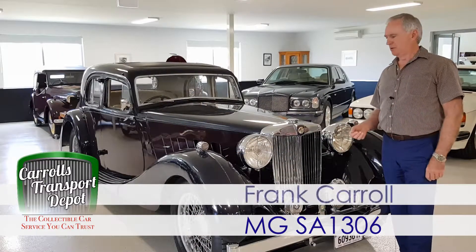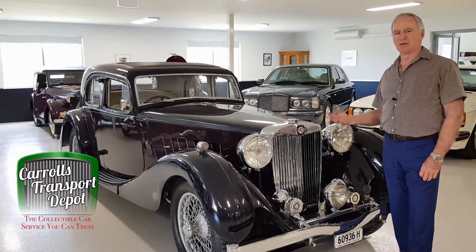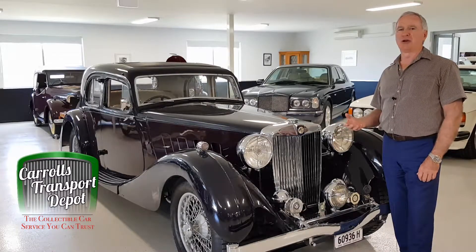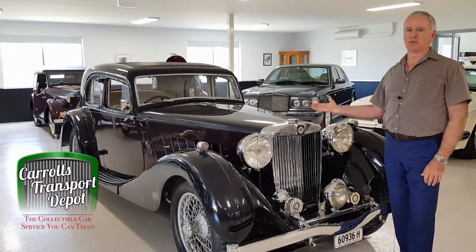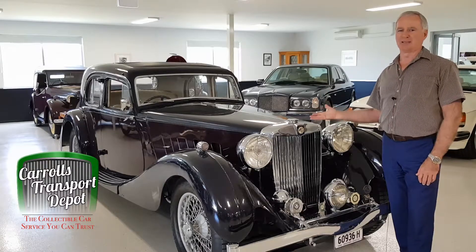Lots of people don't know that MG made some beautiful hardtop saloons. Here at Carroll's Transport Depot at Koolham Beach we have a number of those on display. Not only do we have the MG Y-series saloons, but visiting at the moment we have this magnificent 1936 MG SA saloon.